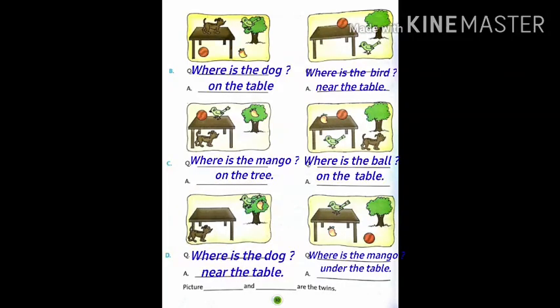In the next picture, where is the dog? The answer is under the table. In this sentence, 'under' is a preposition. Now, next page, B part. Look at this picture carefully and make a question. Like, where is the dog? The answer is on the table. Next, where is the bird? Near the table.